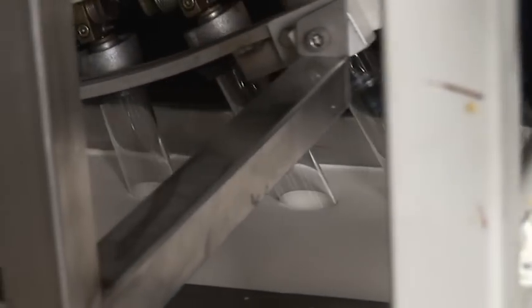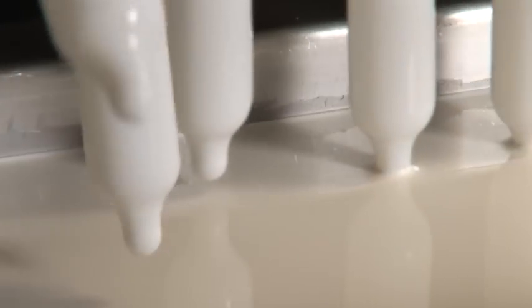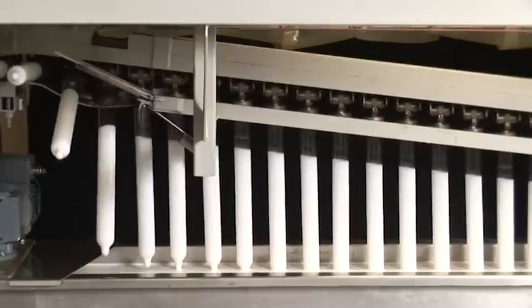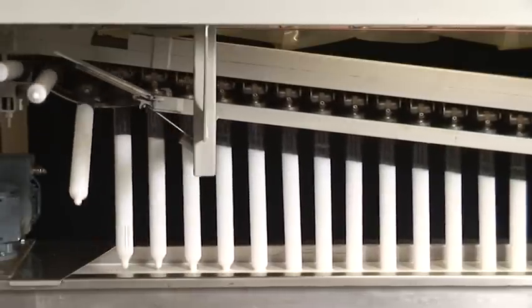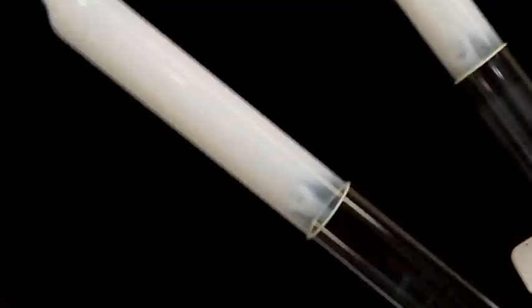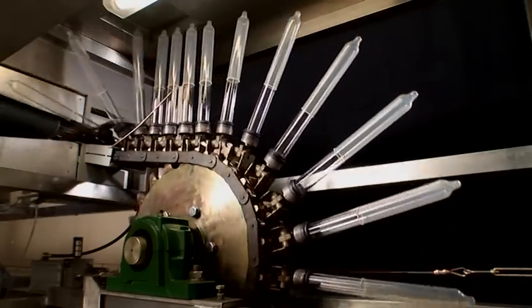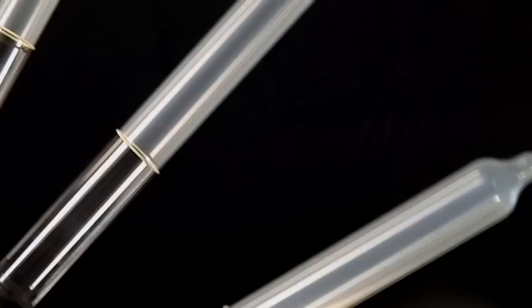The glass formers are slowly immersed into the latex mixture and equally carefully come out of the dipping tank again. In this step it is important that the latex film gets an even and wafer-thin strength. Next, the rotating glass formers are passed along drying and curing ovens where the latex film is dried. To produce safe condoms with an adequate thickness, every condom is immersed and dried twice.